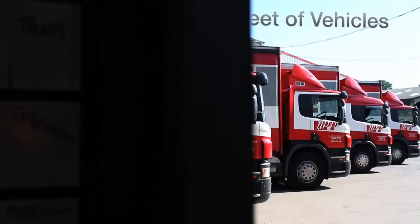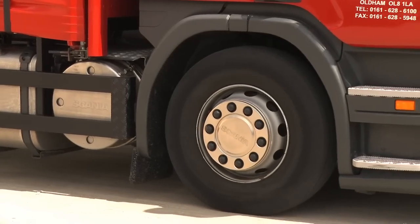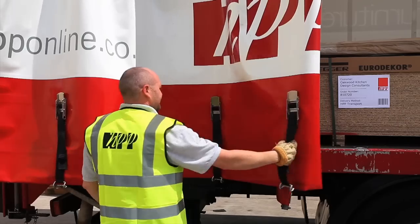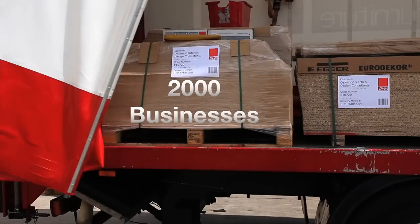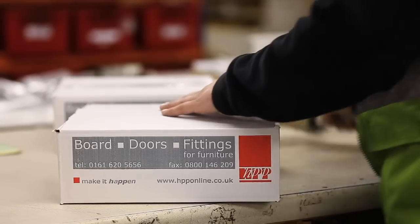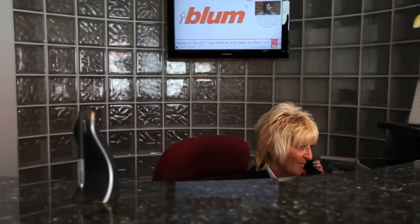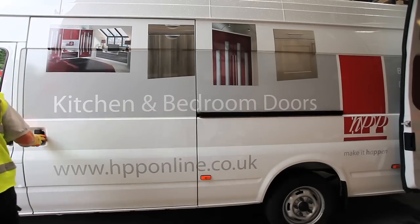With a large fleet of vehicles and a first-class carrier service, customers can be sure they'll receive what they want when they want it. Serving a client base totalling over 2,000 businesses, placing an average of over 9,000 orders per month, HPP have a wealth of experience dealing with every type of business in the furniture industry, whether a small independent or large organisation.